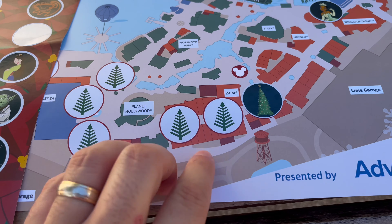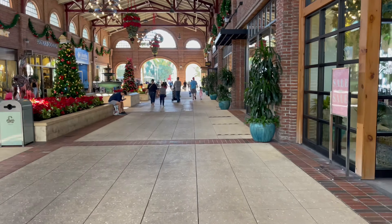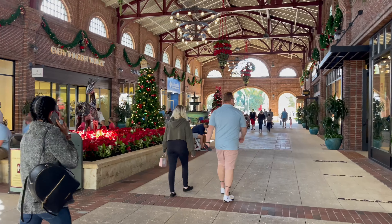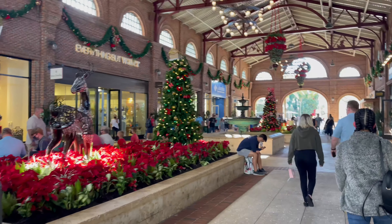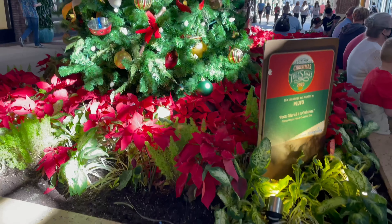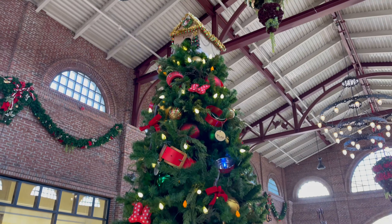Next we'll go find those two, which will be that way. We're in this little inside area right now and we're coming up on our next tree. It says Pluto out there — this tree design was inspired by Pluto.